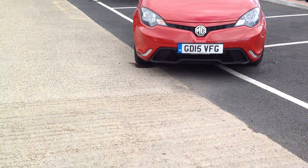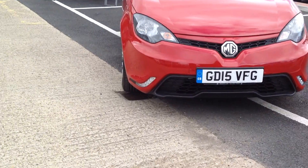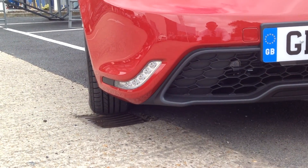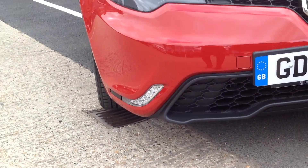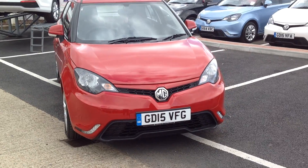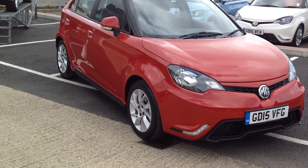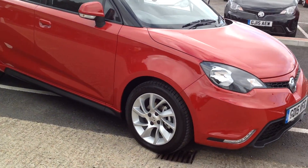This car comes with daytime running lights which are built into the bottom of the bumper. It also comes with alloys.